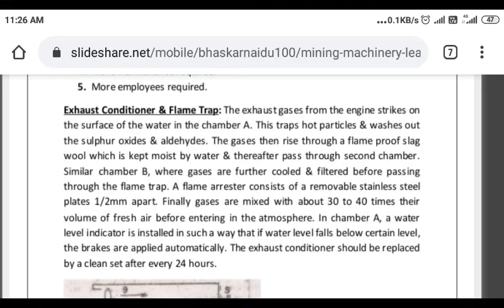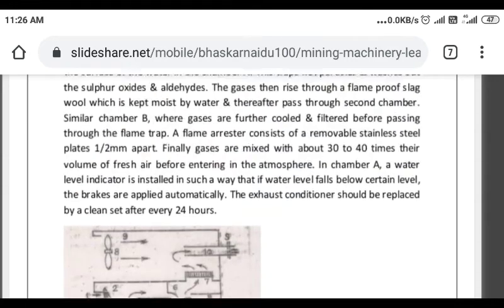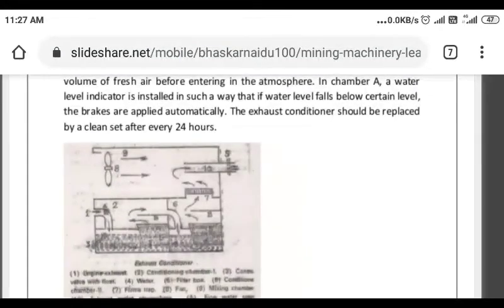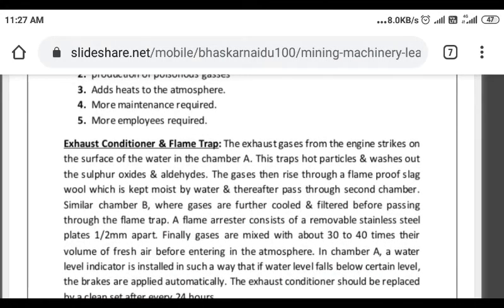Exhaust gases from the engine strike on the surface of the water. The exhaust conditioner consists of three chambers — Chamber A and B. In Chamber A, the chamber is filled with water, and the gases strike the water surface.